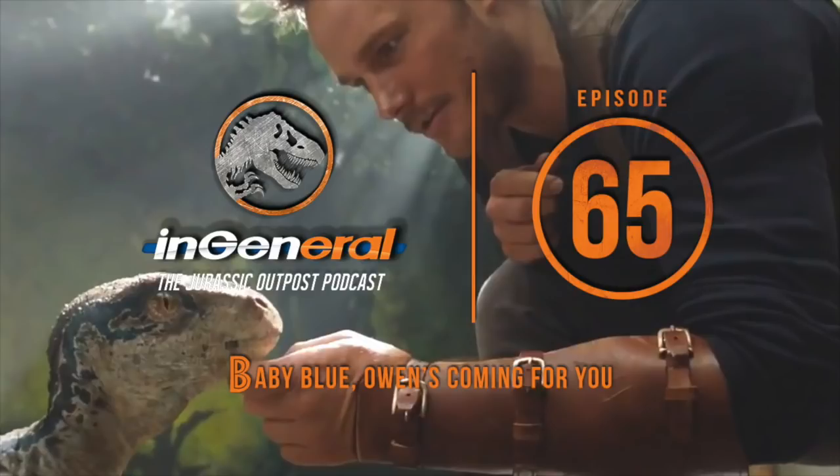Hello, welcome to episode 65 of the In General podcast. My name's Jack and I'm joined with Chris. We have our first look at Jurassic World Fallen Kingdom.